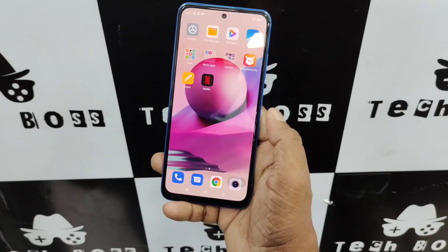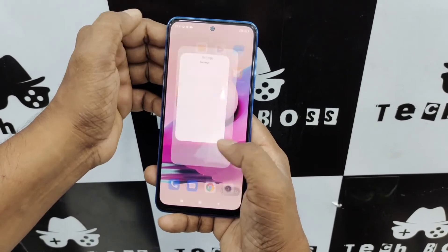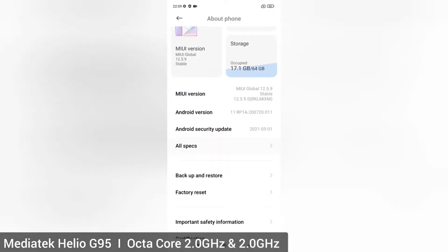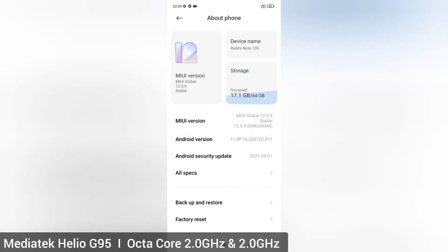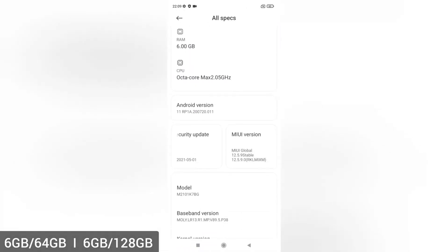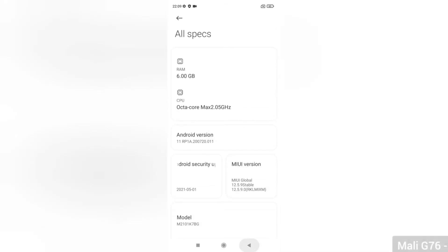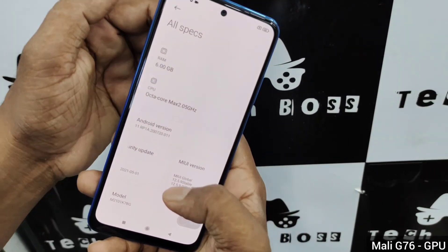The Redmi Note 10S has great hardware performance, especially for gamers. It features a MediaTek Helio G95 octa-core 2.0GHz processor. There are two versions available: 6GB RAM with 64GB storage and 6GB RAM with 128GB storage, paired with a Mali-G76 graphics processor. All these hardware features give a great overall performance.